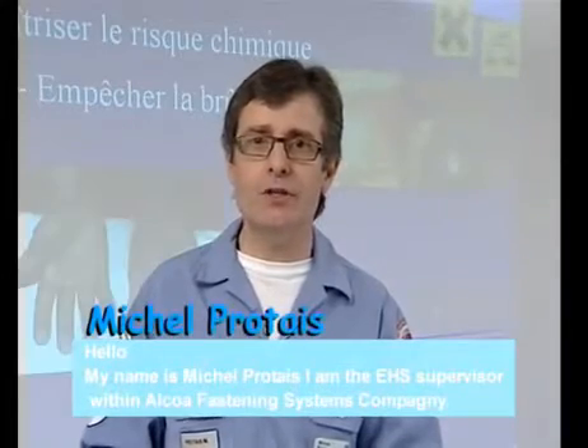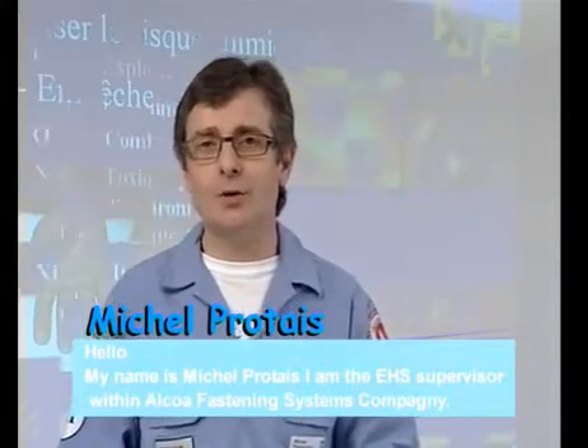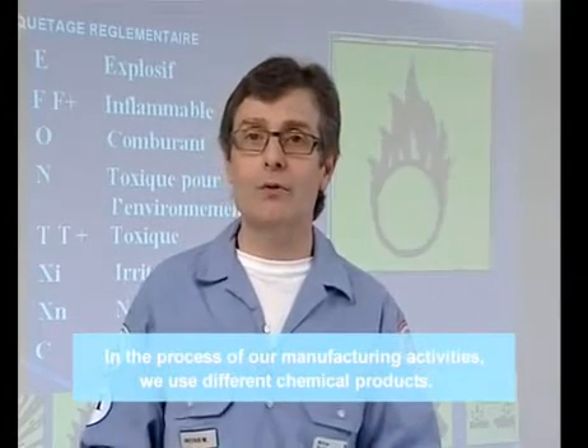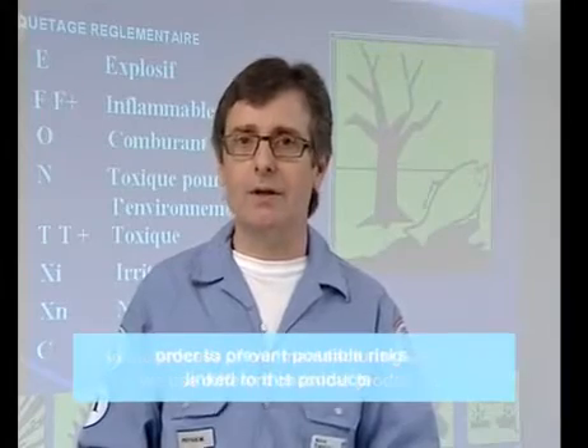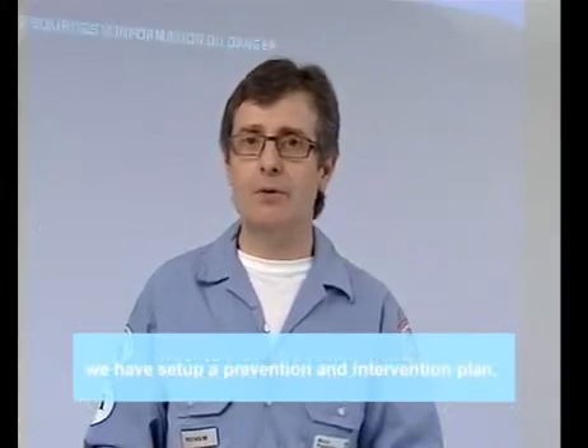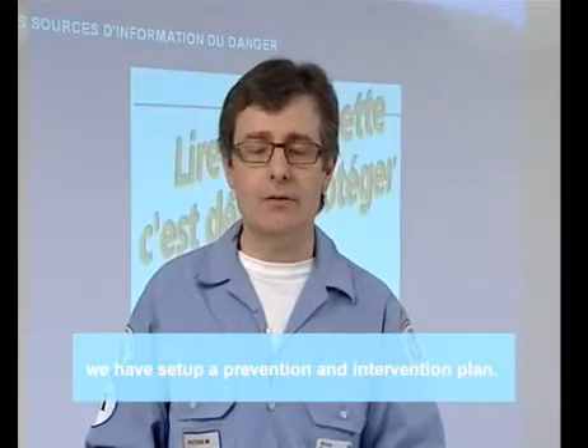Hello, I'm Michel Protter. I'm supervisor environment, hygiene and security at the company Alcoa Fastening Systems. In the field of our manufacturing activities, we employ different chemical products. To prevent the risks associated with these products, we have put in place a program of prevention and intervention.